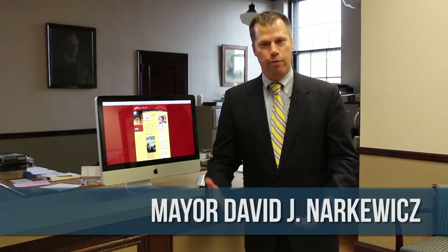Good morning and welcome to the Mayor's Office on Friday, December 13th. Today I'm really pleased to be able to launch another initiative in a series of initiatives that we've been working on in my administration during my first term related to technology.